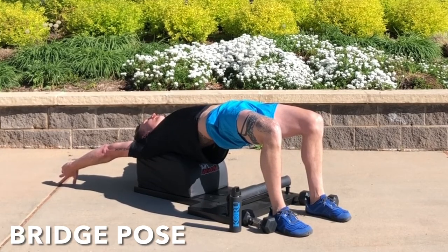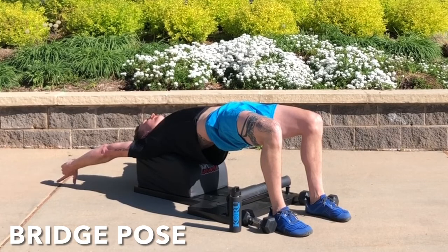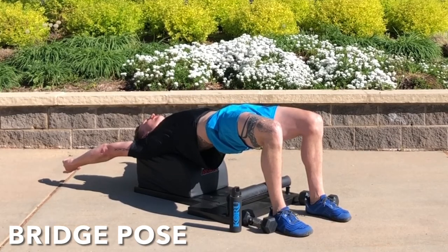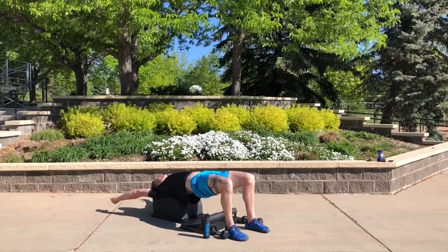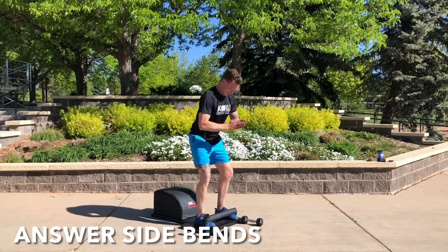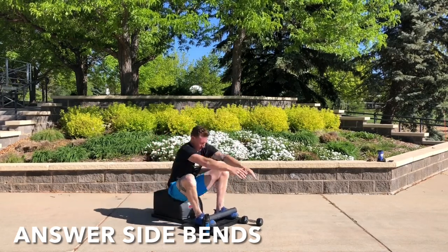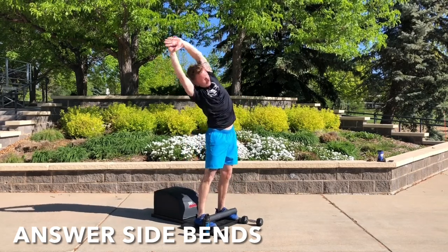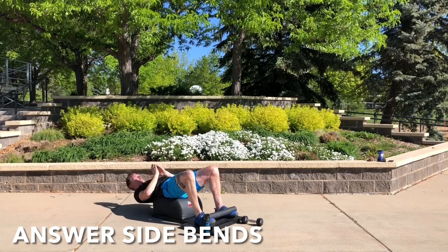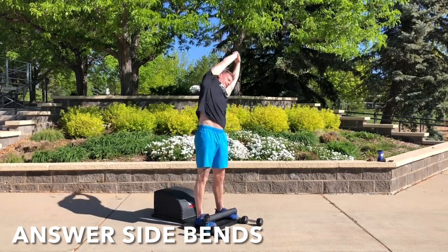For minute seven, we're going to be doing the Answer movement with side bends. Mindfully put your feet under the toe bar, sit back, reach back, extend that spine, then sit up, exhale, stand up nice and tall, reach for greatness, and then bend side to side. The first round we're going to bend to the left and then the right. On the second round, to train your brain a little more, we're going to bend to the right and then the left.